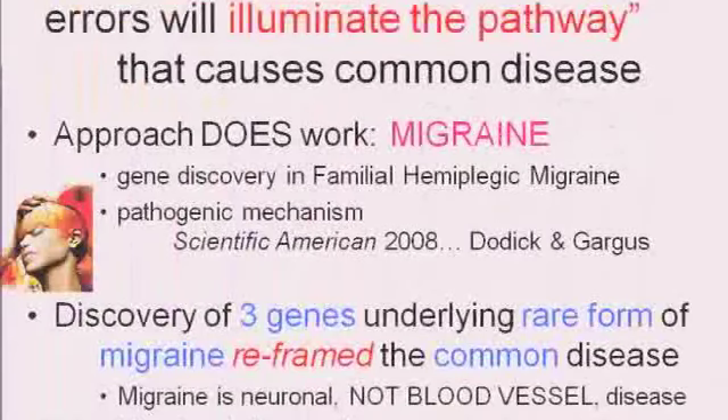Therefore, the approach we've been taking for the past 20 years or so has been to focus on rare genetic mutations — not the common mutations, but rare ones that give you a disease that looks just like the rare form of the disease. The importance of this is not that the rare form, which maybe affects one in 50,000 people, is going to be a particularly important component. But that rare individual will illuminate the pathway by which you can understand the common form of the disease. And this approach really does work.